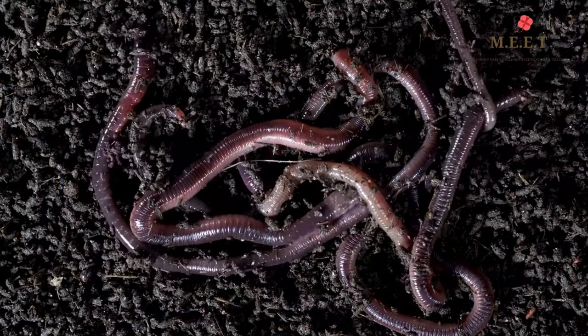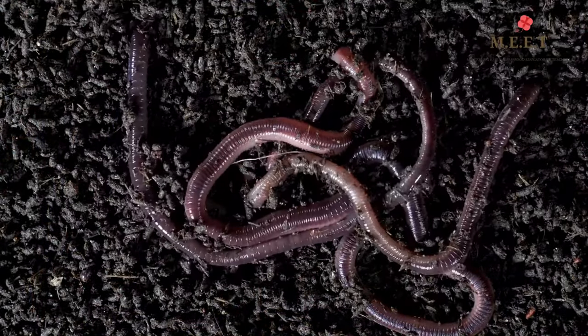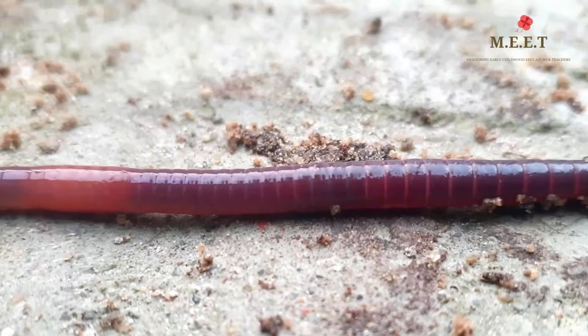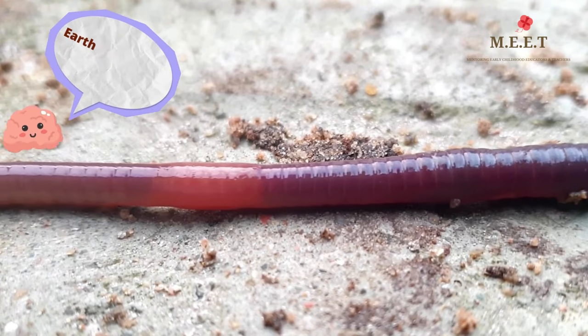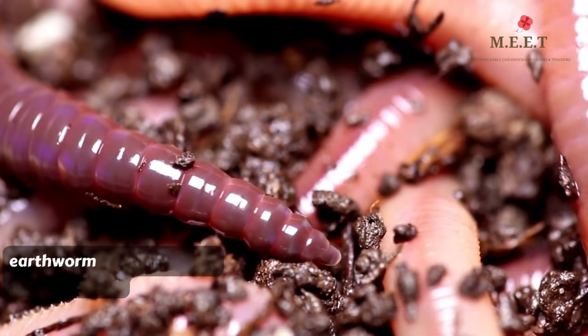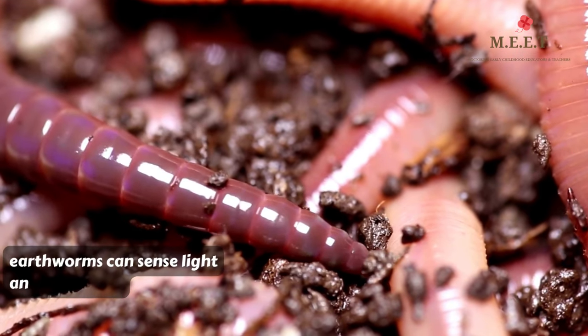Earthworms have long soft bodies. Can you believe it? They do not have legs, hands or even eyes. Earthworms have a very small brain that helps them sense light and vibrations and tells them when to wiggle away.